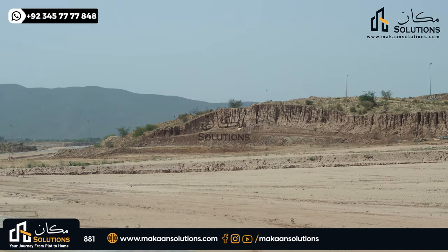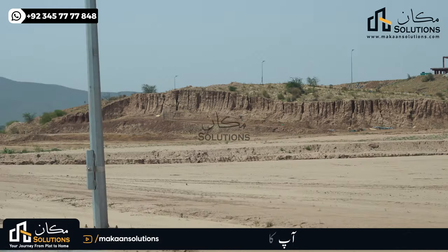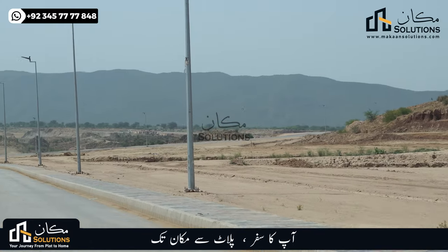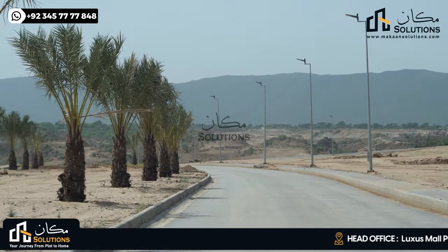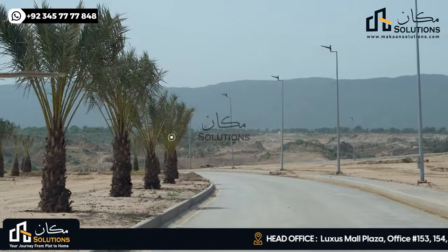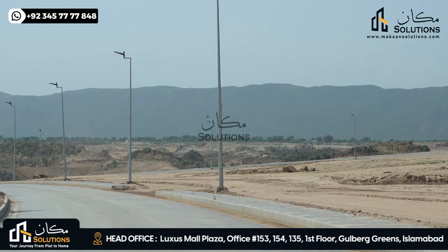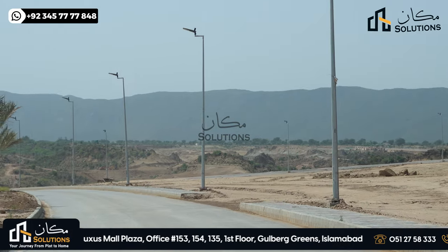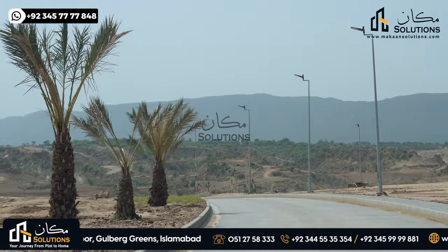The reason is very simple. This block is elevated as compared to the Golf Course.